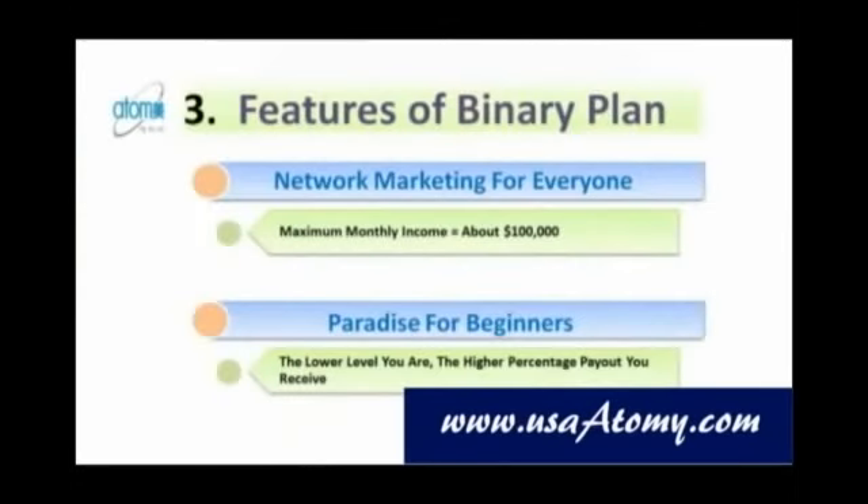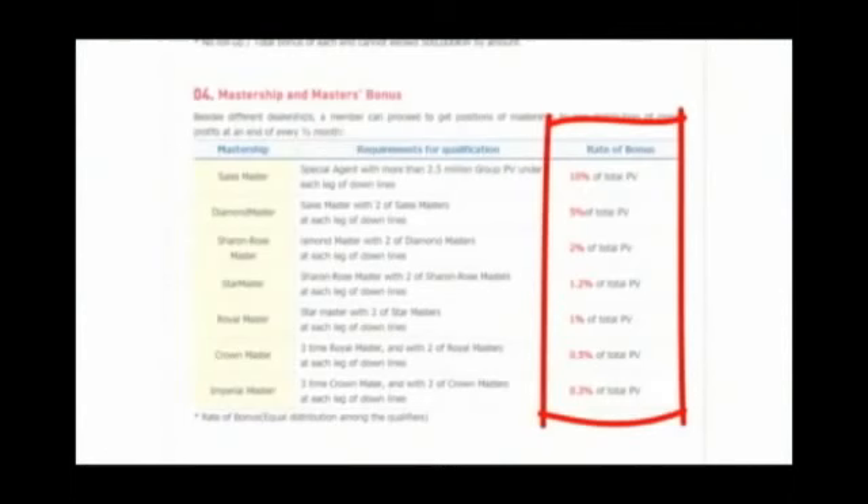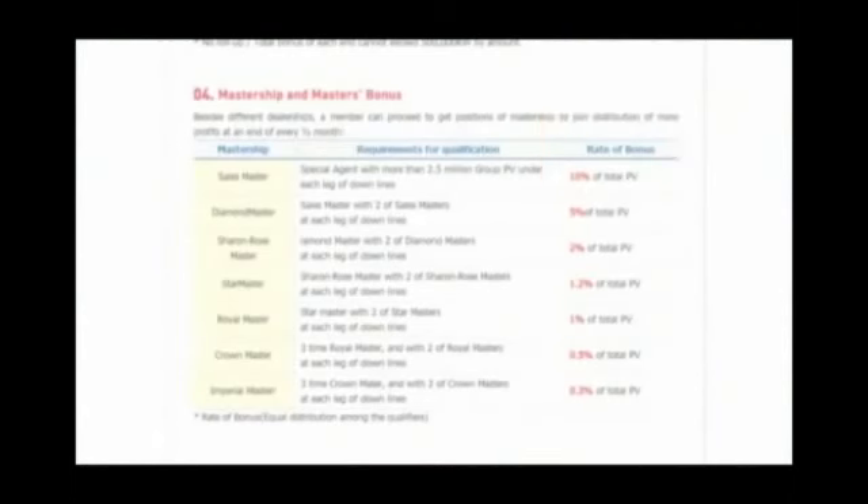Let me point out something you may not know about Atomy's binary compensation plan. No matter how many downline members you have, the maximum commissions and bonuses you can make is about $100,000 per month. It has a ceiling so that the profit can be redistributed to beginners and lower-ranked people. Atomy's binary plan is not designed for a handful of rich and smart people at the top — this is why Atomy's binary plan is network marketing for everyone. The lower ranking you are, the higher percentage of payout you receive. Atomy's binary plan really is paradise for the beginners.